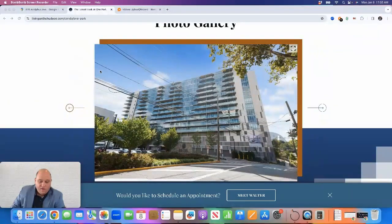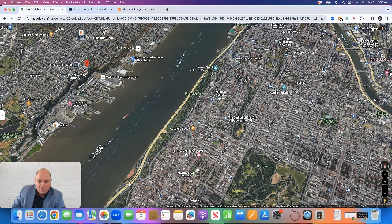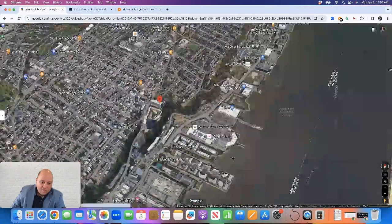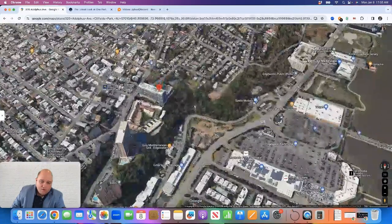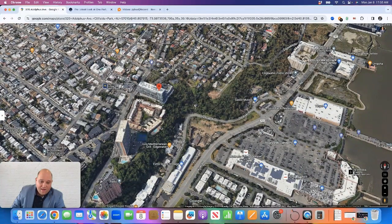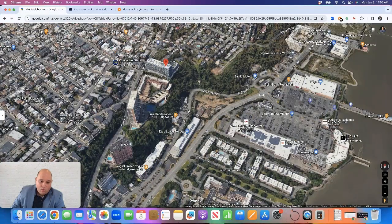It's a relatively new condominium building that was built in 2018. I'll show you on a map here where it's located. We have Manhattan on the right, the Hudson River in the middle, and as I zoom in we'll approach One Park. One Park is located up on the Palisades Cliff, on the Cliffside Park and Edgewater border — Edgewater is right over here, and this is the beginning of Cliffside Park.